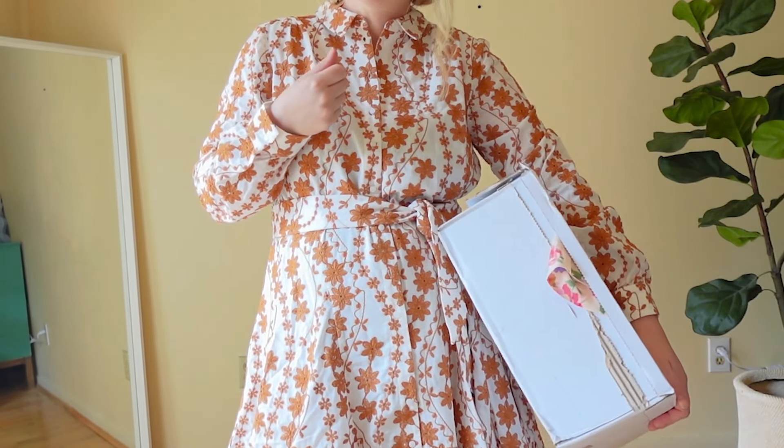Tell me which dress you love the most! I'm keeping one for my birthday and I'm having a really hard time deciding between the first and third one. Leave me a comment and don't forget to subscribe!